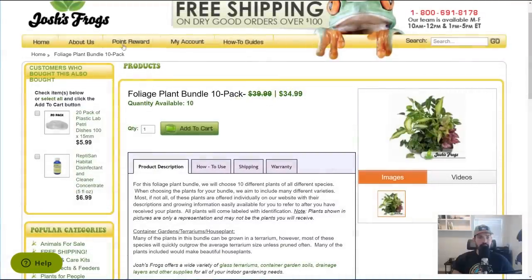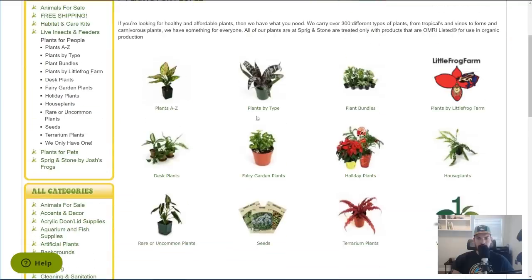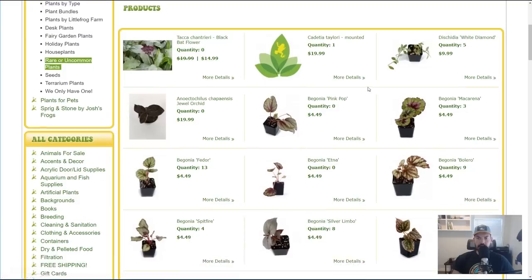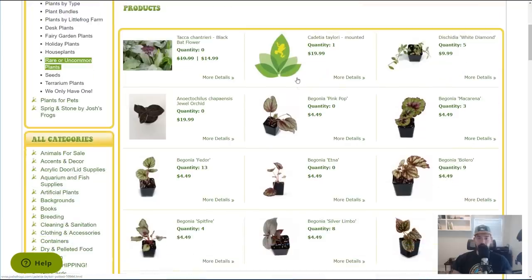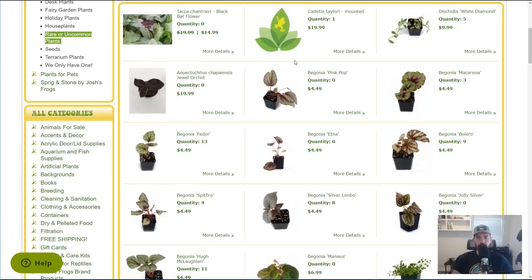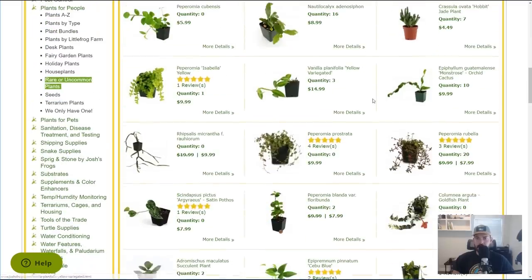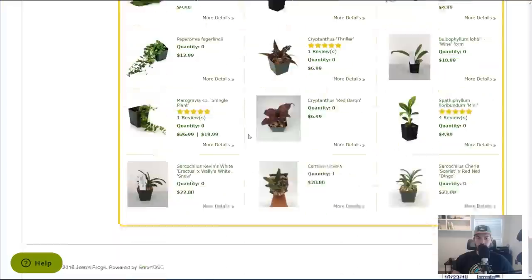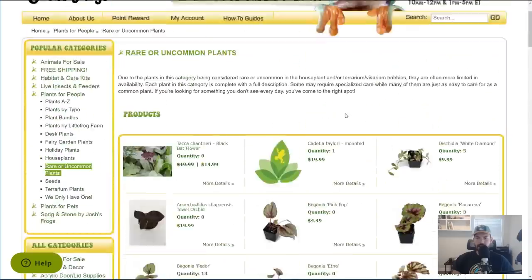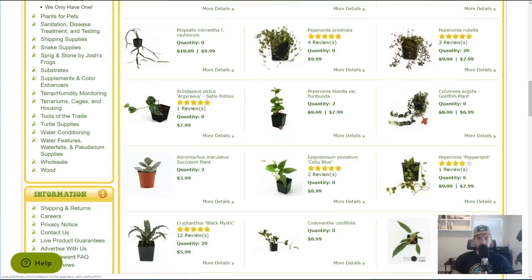We're not done shopping yet. Moving back out to the plants for people section and away from the bundles — let's look at some interesting plants. Rare or uncommon plants — let's see if we can get something kind of interesting. These go in and out of stock relatively frequently; I think they have around 800 plants in stock at any point. There are a lot of different begonias, some peperomias, vanilla planifolia. It might be a really good place to come if you're looking for one particular species you can't find elsewhere.